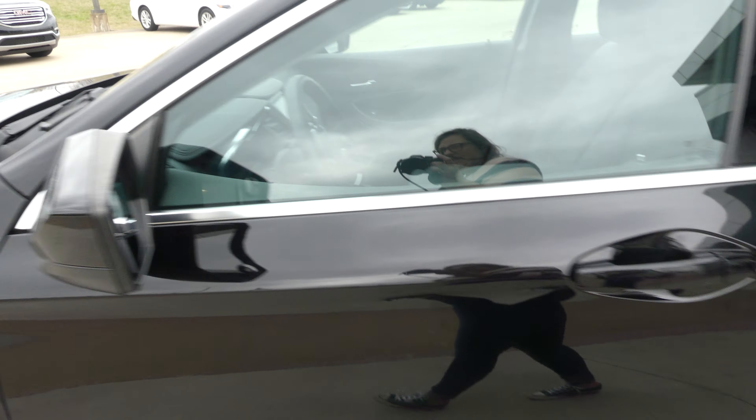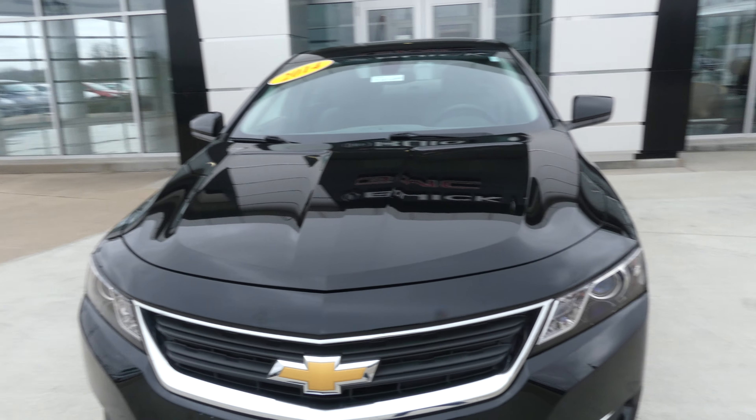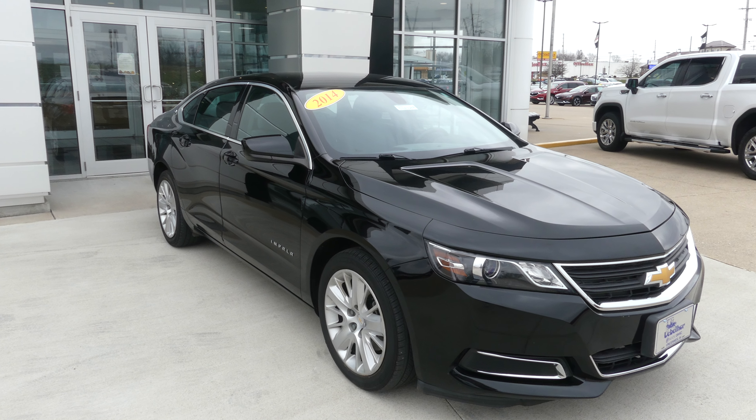Gorgeous dark titanium jet black exterior paint, finished off with a black Chevy grille and the gold Chevy logo. If you have any questions about this Impala or you'd like to schedule a test drive, give us a call. The number is 812-882-5574.